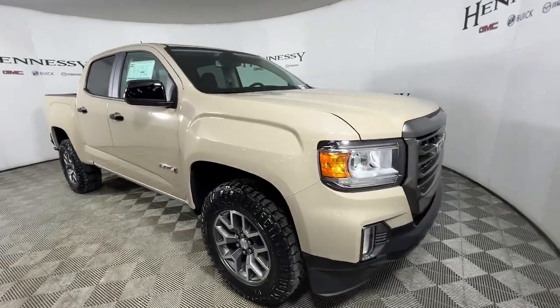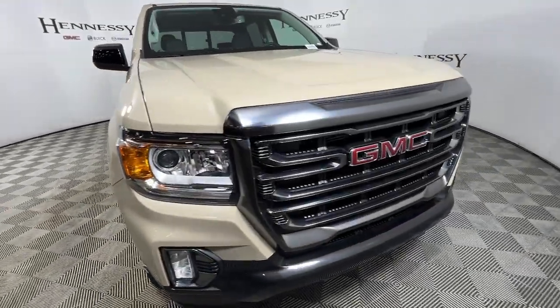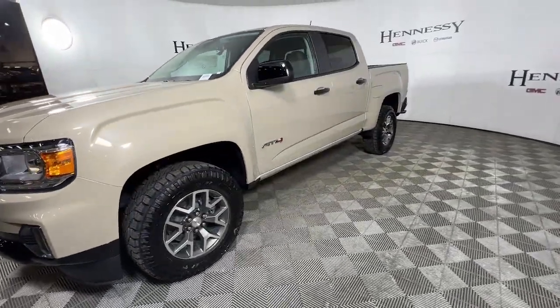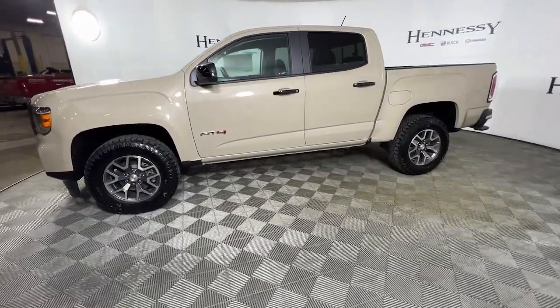You'll have love at first sight with the 2022 GMC Canyon. Here's a well-built Canyon that's right-sized to fit perfectly into your modern lifestyle.